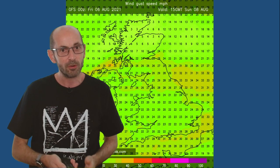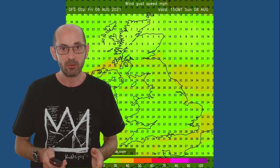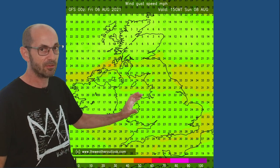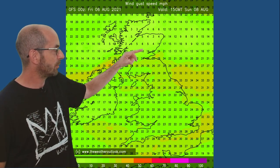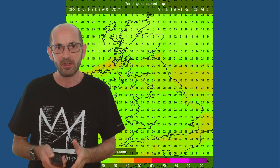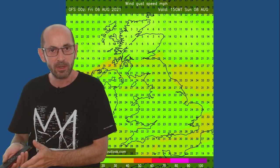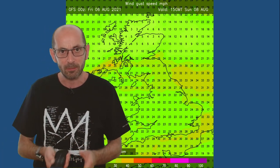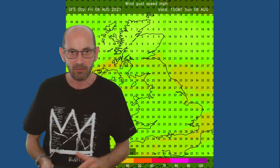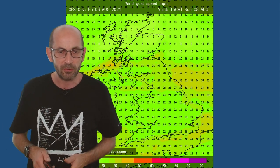Another feature worth mentioning in the short term is that it will be quite windy, especially in southern and central regions. This chart shows forecast wind gusts for Sunday the 8th of August — values of between 20-25 miles per hour across much of southern and central Britain. Winds are lighter in the northern half of Scotland, but with these stronger winds in the short term it means in southern and central regions that showers will be blowing through quite quickly. In the north where winds are lighter, showers could be longer lasting, certainly bringing some heavy downpours.